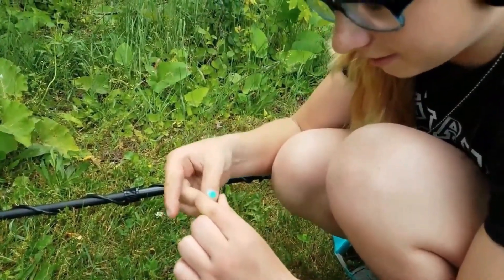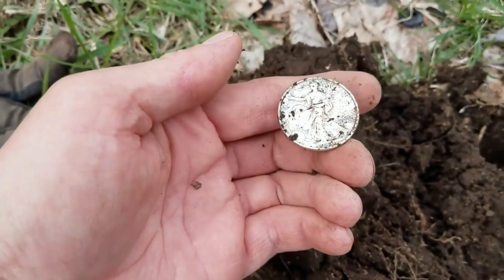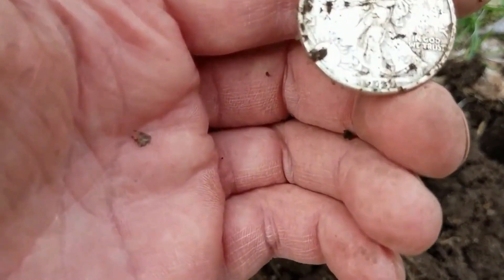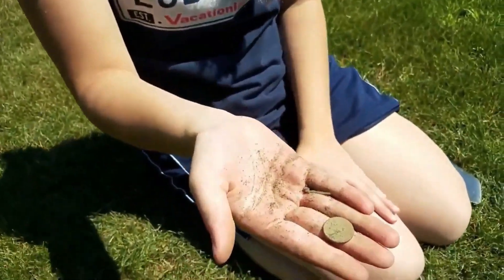It's a weedy. You found a weedy? Yes. Sweet. A walking liberty 1943 half dollar. Oh my god, it's freaking gorgeous. Indian. You got an Indian? Oh my god, Cassie got an IHP. Needless to say, I am a happy camper.